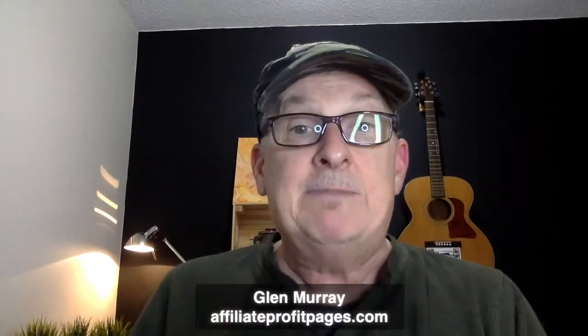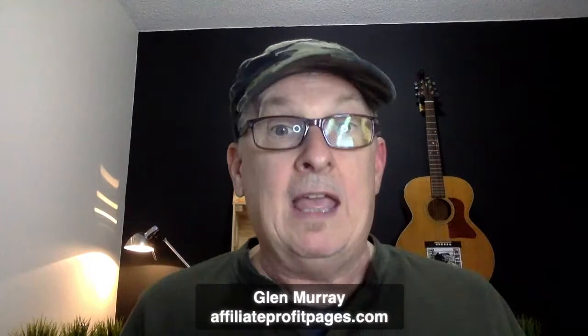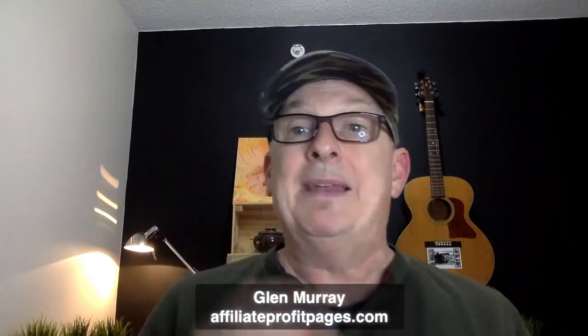Whether it's a $5 widget or a $2,900 course, it's the same thing - here's the information, here's why you need it, here's where to get it. There's no difference. But when you can start selling high ticket programs, especially on a subscription basis, it's amazing. You can just say, 'Hey, get in the subscription, and by the way, if you really want to make this work, check out this course.'